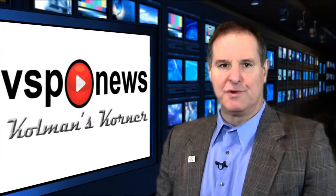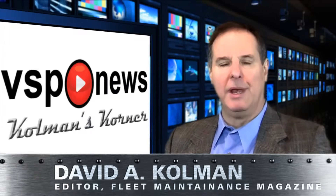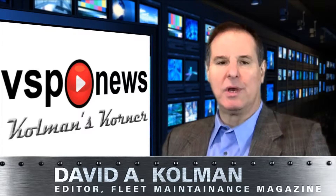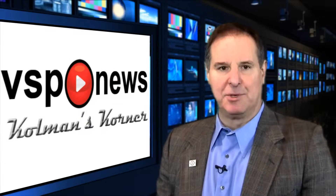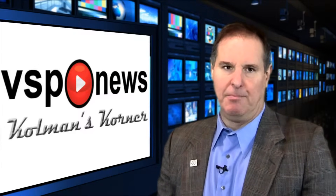Welcome to VSP News from Coleman's Corner. I am your host, David A. Coleman, editor of Fleet Maintenance Magazine, the only publication that is all maintenance, all management, all vehicle classes, all the time.